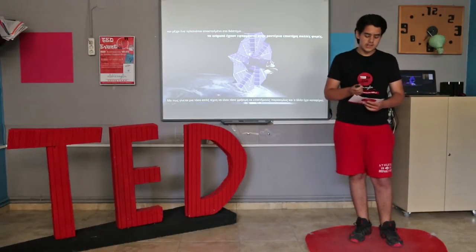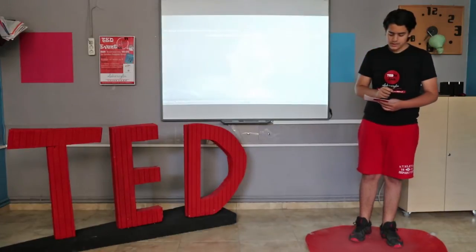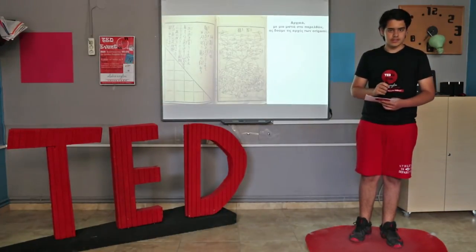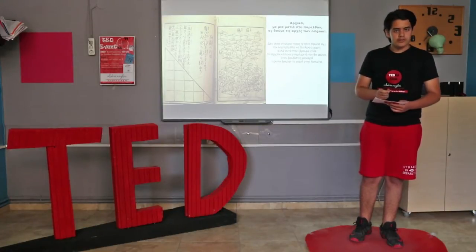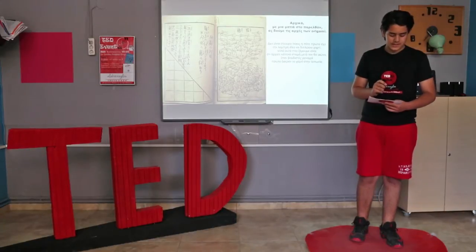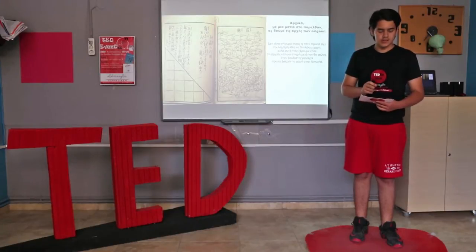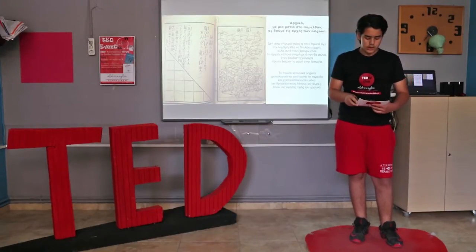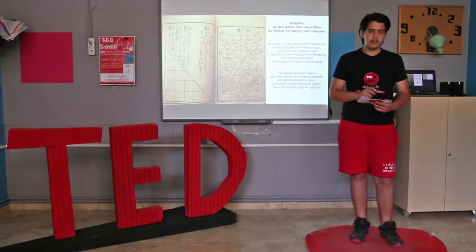But how can such a simple art be so helpful to scientists all across the globe, and what other things has it accomplished? Let's first take a look at origami's origins. It's unclear exactly who or when first had the bright idea to fold paper, but what we do know is that it started sometime after Buddhist monks carried paper to Japan during the 6th century. The first Japanese origami dates from this period and was used for ceremonial purposes only, due to the high price of paper.